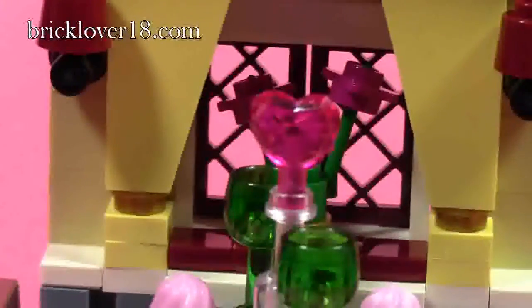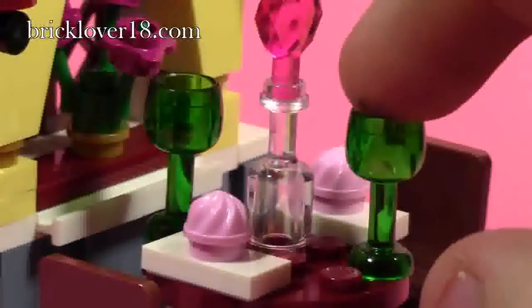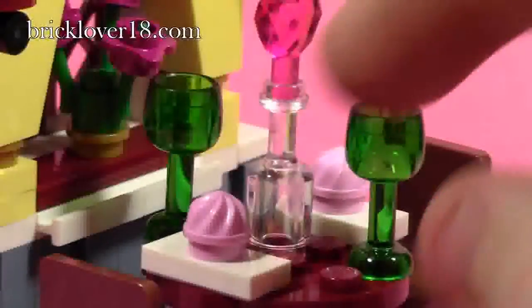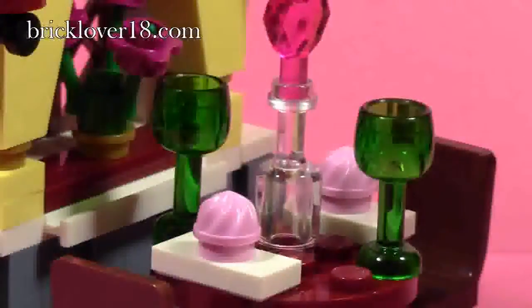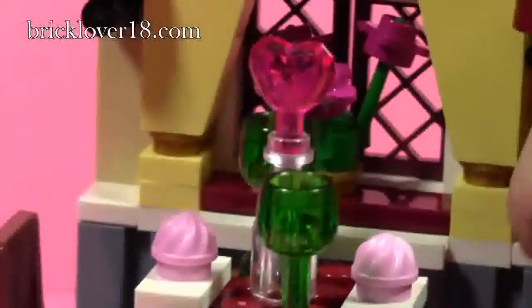The main thing I noticed right away on the table is this big heart in the wine glass — it's actually like a wine bottle with a huge glass heart sticking up above it, which is really cool. There are two wine glasses, and for each person there are two placemats with a little dessert ice cream type thing on top. But the main thing to catch your eye is that big heart.